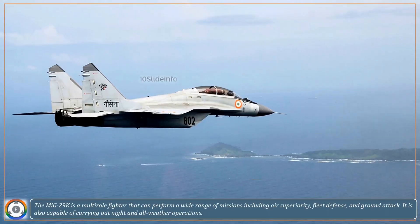The MiG-29K is a multi-role fighter that can perform a wide range of missions, including air superiority, fleet defense, and ground attack. It is also capable of carrying out night and all-weather operations.